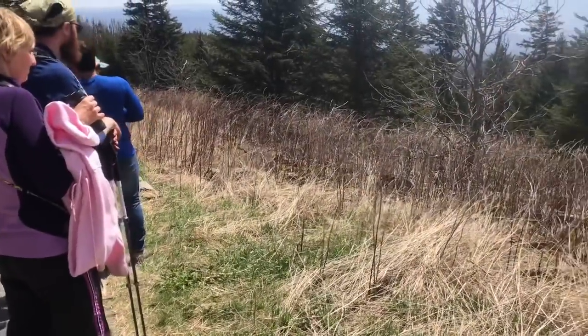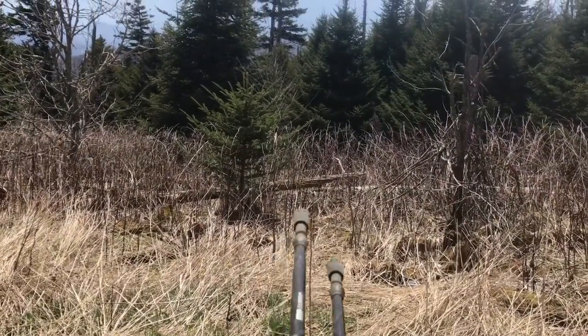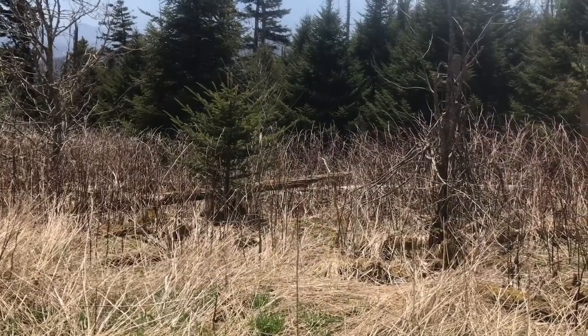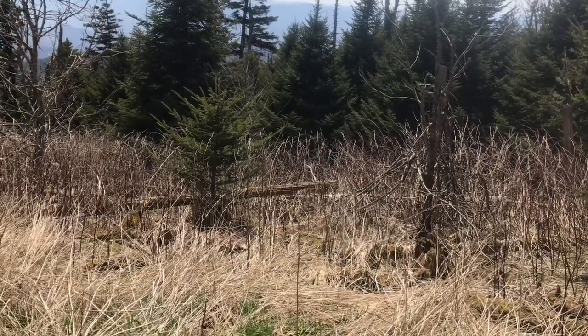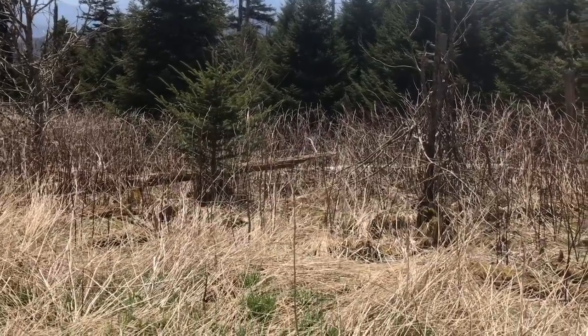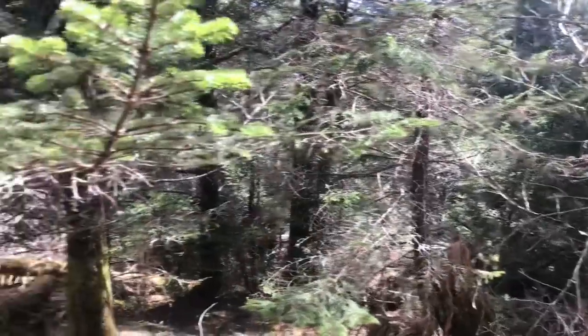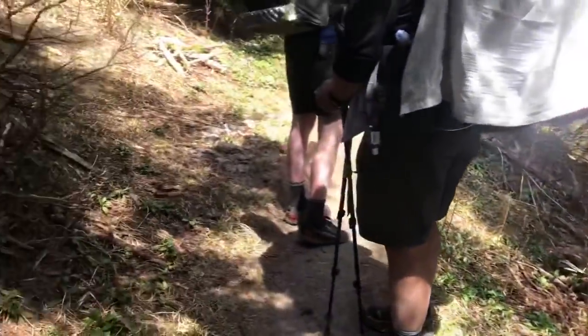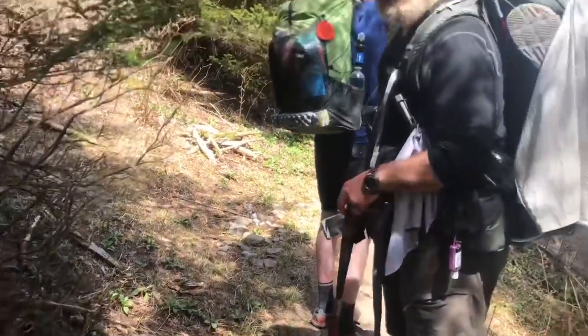Everybody has stopped on the road on the way up from Clingman's Dome because there is a little bear down there. He's very hard to see — he's in there eating something. Coming down from Clingman's Dome now. And we just got to the 200-mile mark! It's picture time.